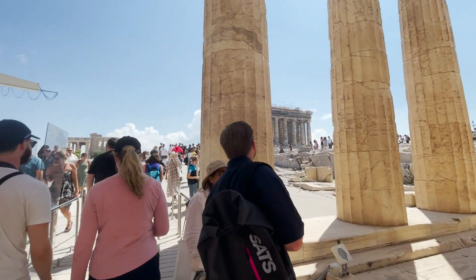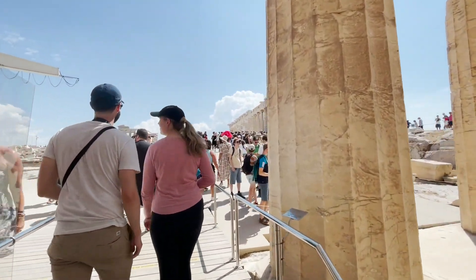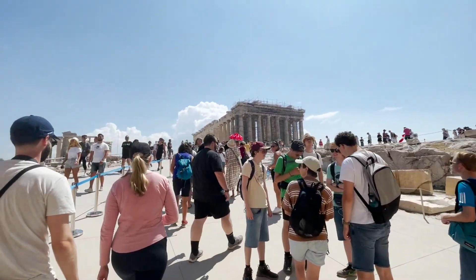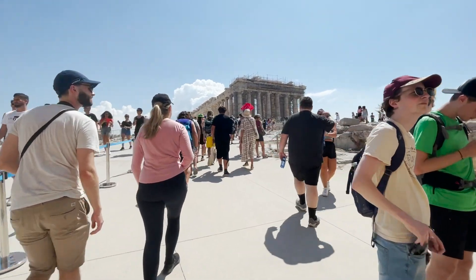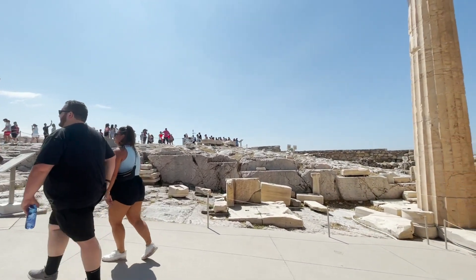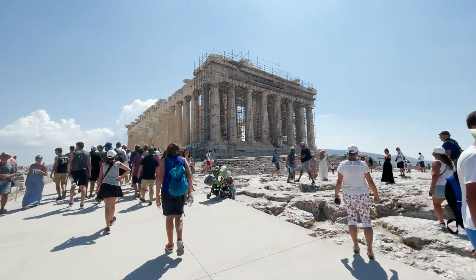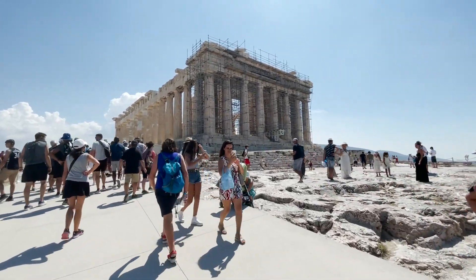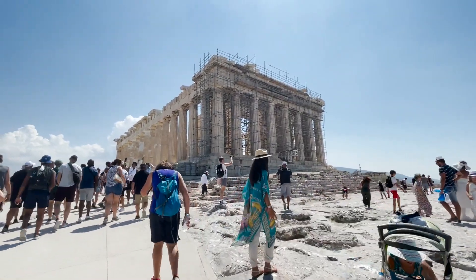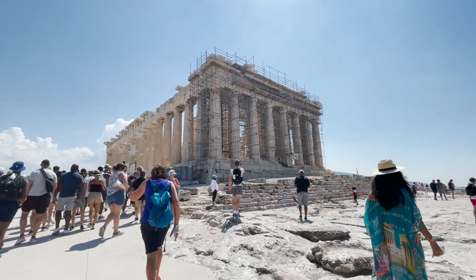A lot of people confuse Acropolis and Parthenon, so I just wanted to clarify: the Acropolis is the highest point of the city — it's the mountain the whole area is placed on top of. The Parthenon is a former temple dedicated to the goddess Athena.